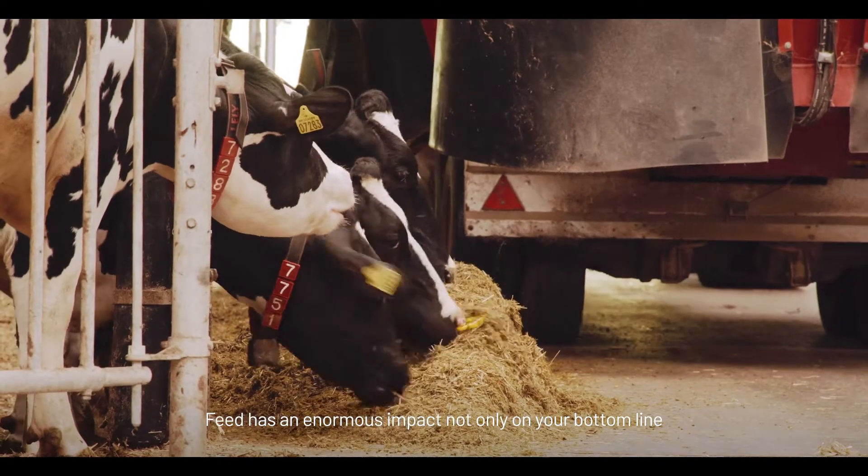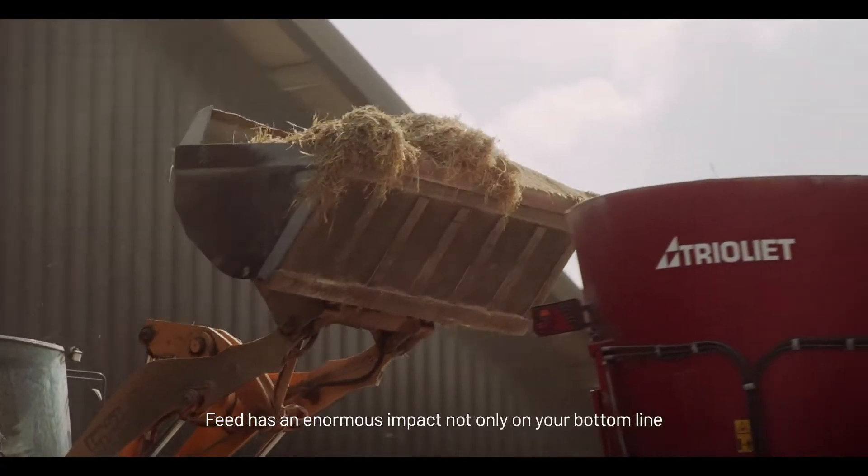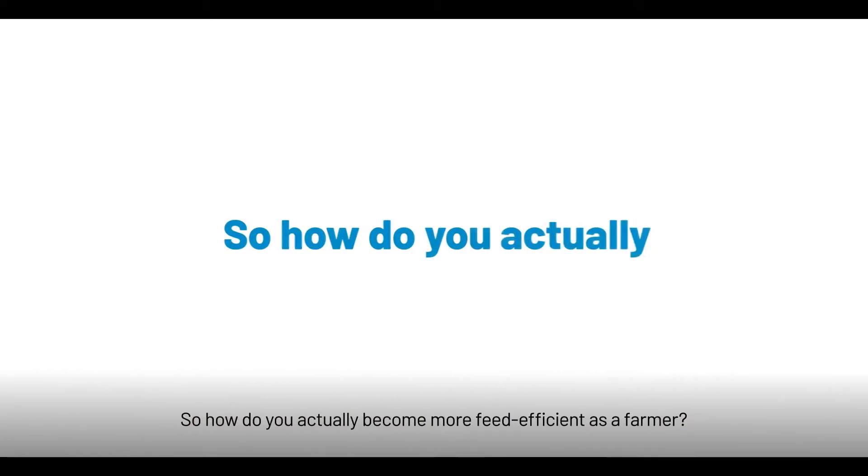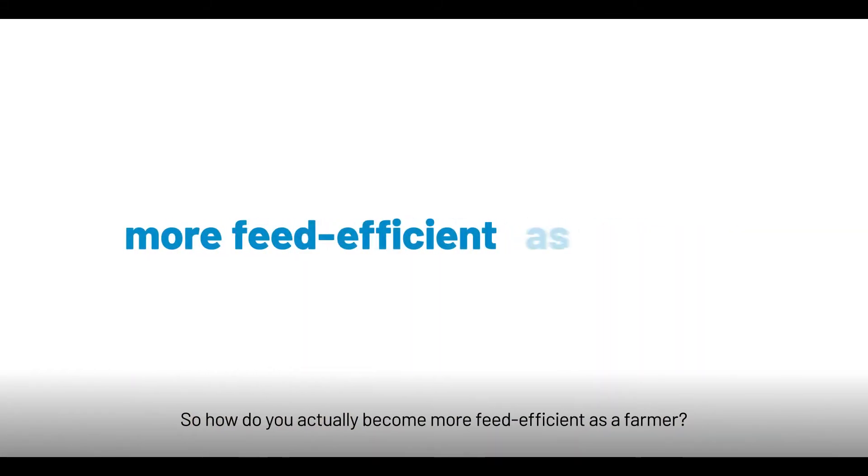Feed has an enormous impact not only on our bottom line but also on the environment and animal welfare. So how do you actually become more feed efficient as a farmer?